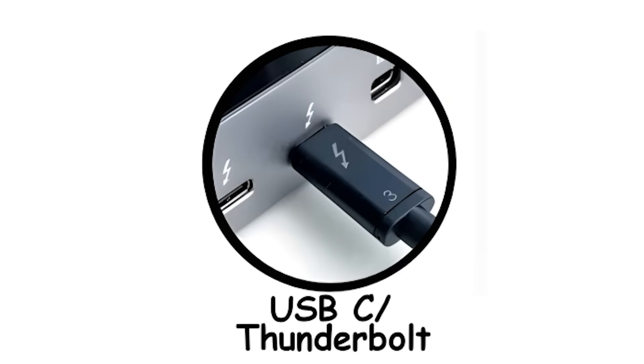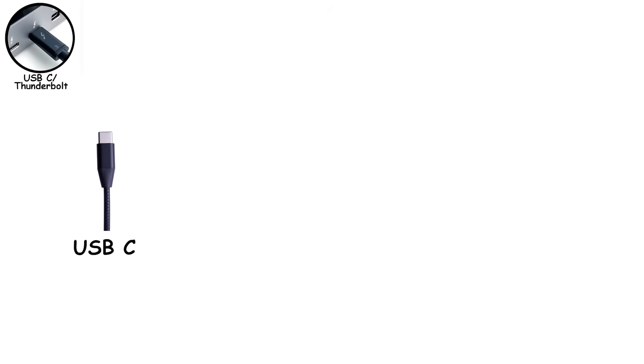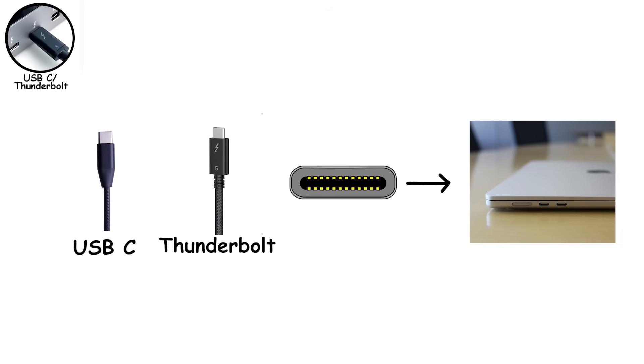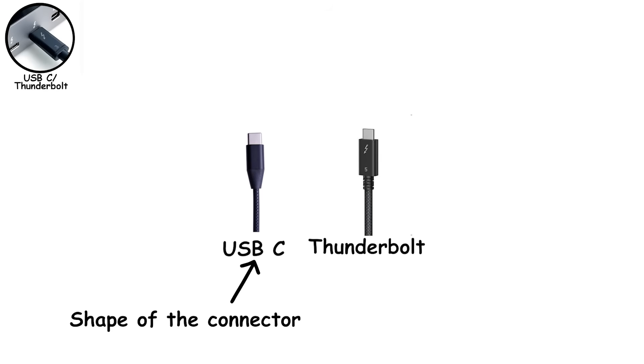USB-C versus Thunderbolt — this is where things get confusing for almost everyone, and honestly, it's not your fault. USB-C and Thunderbolt look identical, use the same cable shape, and plug into the same port. But under the hood, they are very different things. Here's the key idea: USB-C is just the shape of the connector. Thunderbolt is the technology behind it. That's it. Once you understand that, the fog starts to lift.